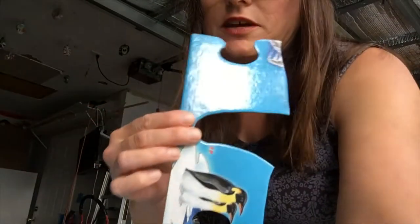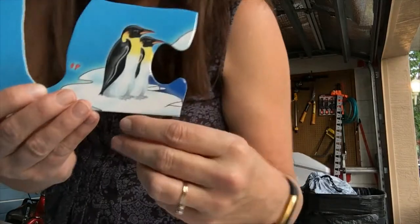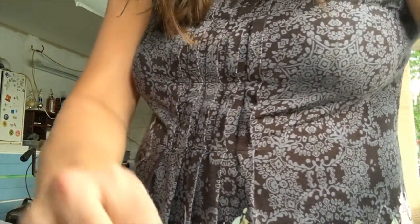I think we better do an edge piece next. There's our penguins, and I'm going to bet that they go on the South Pole, in Antarctica — and they sure do.